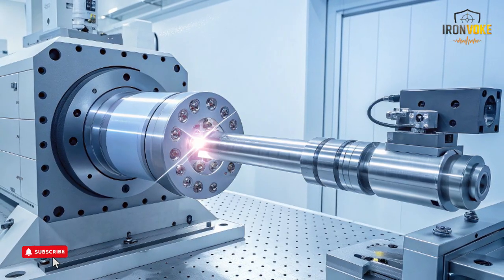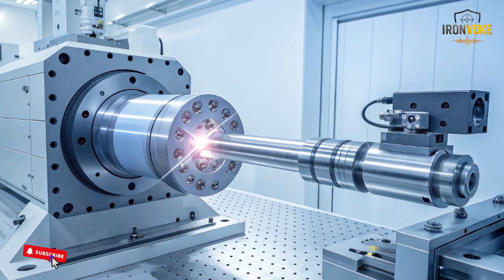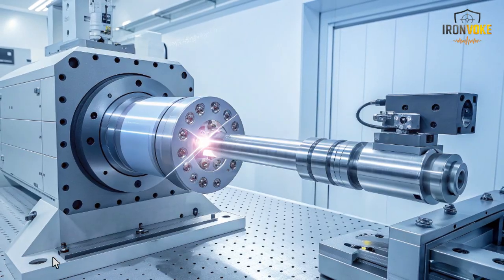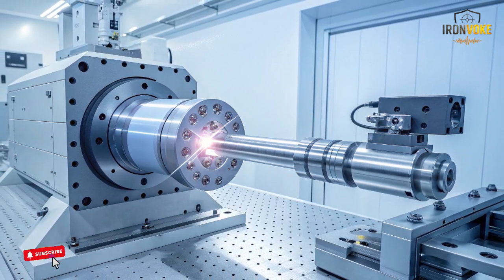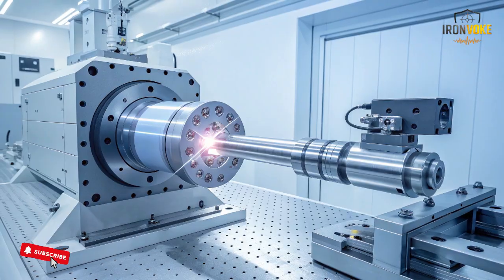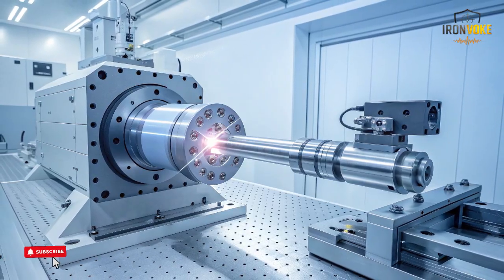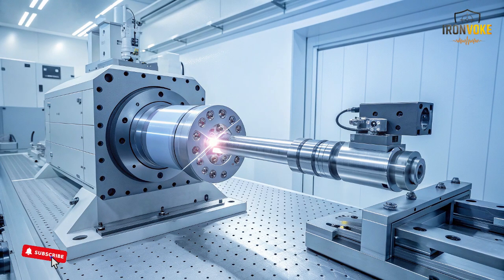The combined production of Iron Dome, David's Sling, and Iron Beam forms one of the most advanced layered defense structures in the world. Each system covers a different range and all three work together to create a unified protective environment. Iron Dome focuses on short-range protection with high-precision interceptors. David's Sling handles medium-range aerial threats with advanced dual-stage interceptors. Iron Beam uses laser technology for close-range interception at extremely low operational cost. With production accelerating in both Israel and the United States, this layered structure becomes stronger and more reliable. The integrated approach ensures that incoming aerial objects can be identified, categorized, and addressed by the most suitable system.